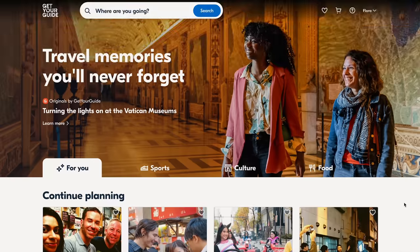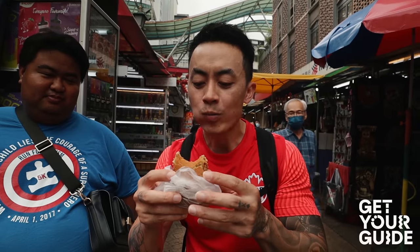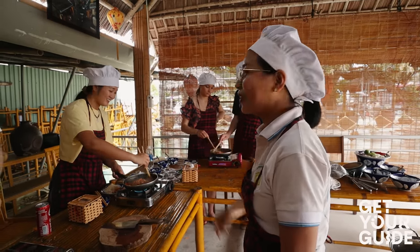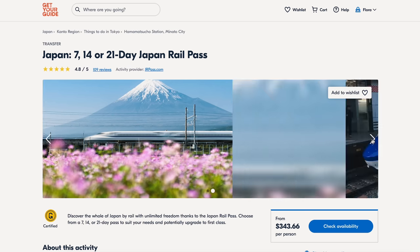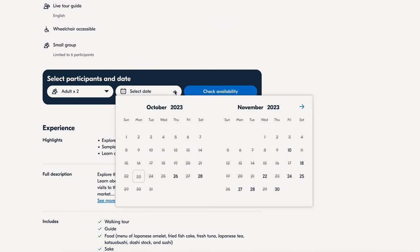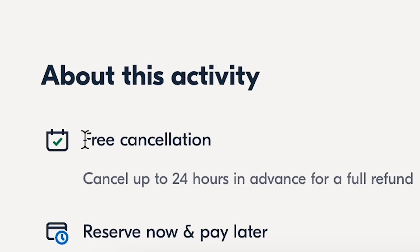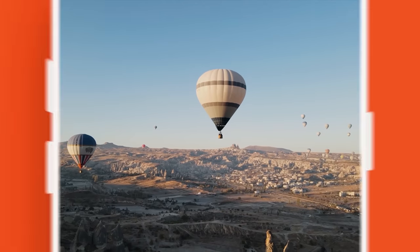Today's video is kindly sponsored by Get Your Guide, an online platform where you can book unforgettable travel experiences around the world. We've previously used them to book a food tour in Malaysia and a cooking class in Vietnam. They offer guided tours, entry tickets to popular attractions, pre-booked SIM cards or pocket WiFi for the airport, and even Japan Rail Passes. Booking is easy with a lenient cancellation policy — browse over 60,000 curated experiences in more than 3,600 destinations worldwide.